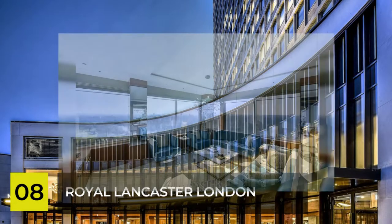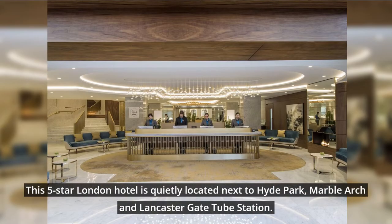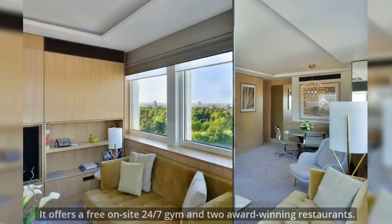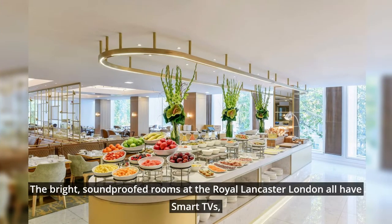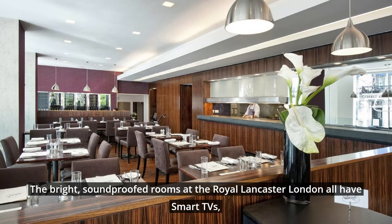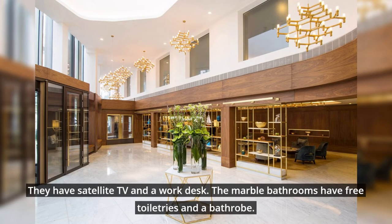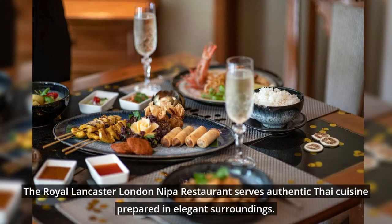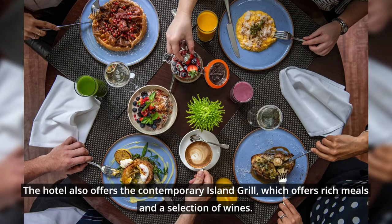Number 8: Royal Lancaster, London. This five-star London hotel is quietly located next to Hyde Park, Marble Arch, and Lancaster Gate Tube Station. The hotel offers breathtaking views of the famous London skyline, a free on-site 24-hour gym, and two award-winning restaurants. The bright, soundproofed rooms all have smart TV, heated bathroom floors, and USB charging points, as well as satellite TV and a work desk. The marble bathrooms have free toiletries and a bathrobe. The Royal Lancaster London's restaurant serves authentic Thai cuisine prepared in elegant surroundings. The hotel also offers the Contemporary Island Grill, which offers rich meals and a selection of wines.